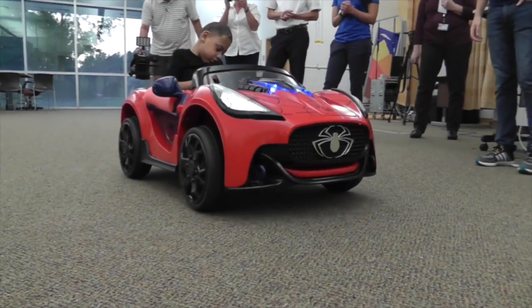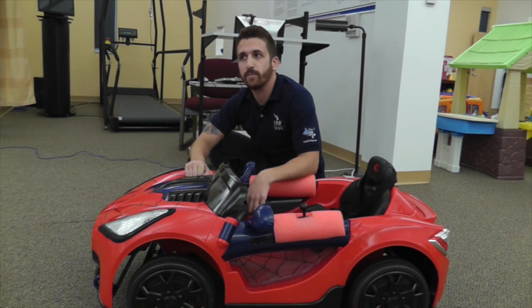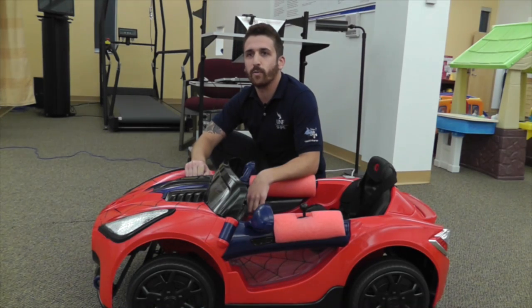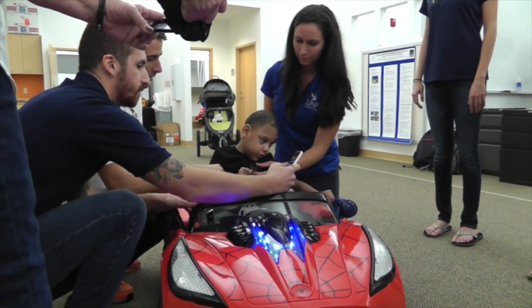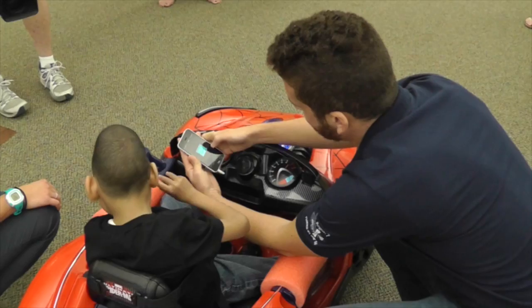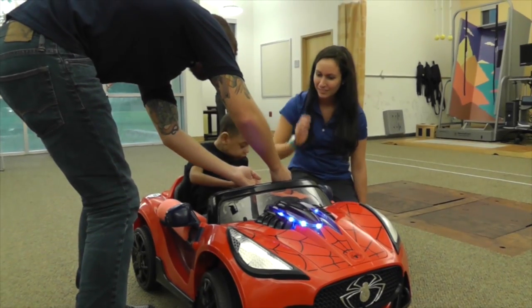I think it will be great for him to just have that control, to be able to go forward and backwards and wherever he wants to go. What I've gained from this project personally has been great experience working in an interdisciplinary environment — not only with electrical engineers like myself, but also mechanical engineers and physical therapy students.